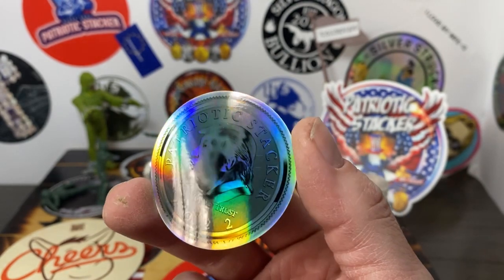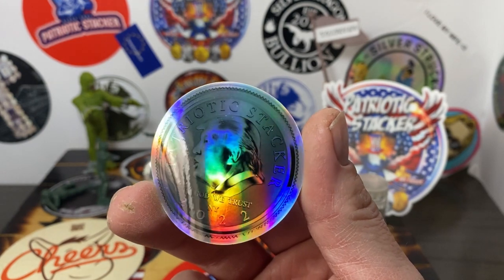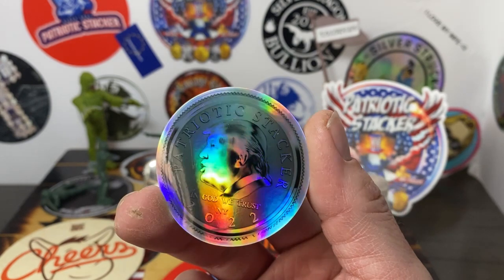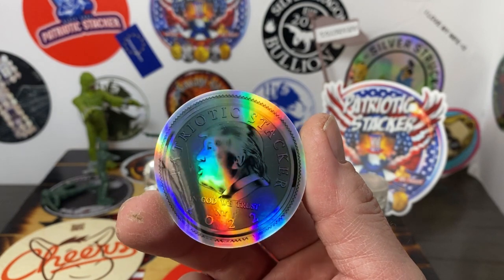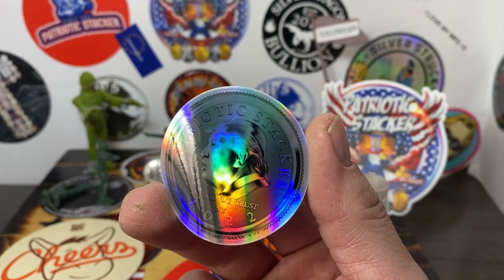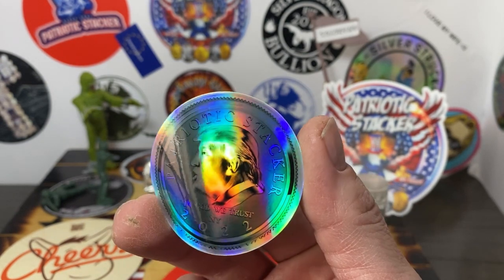I'm obviously going to send a few out to some good buddies of mine in the community. If you guys want one, I will do a giveaway. I only have 50 of them and I plan on giving all 50 out. These are going to be limited until next year, when I'll make another 50.